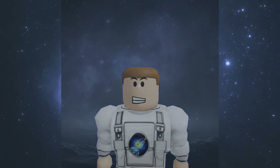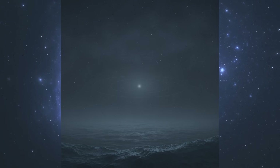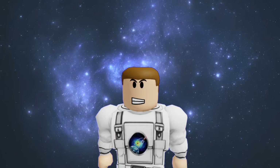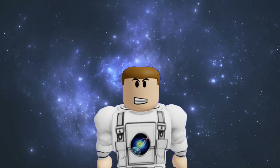If you stood on an Oort Cloud object, you'd see a sky filled with stars that never twinkle, and a sun that looks no different from any other star. It's a silent, frozen world where time seems to have stopped since the beginning of the solar system.